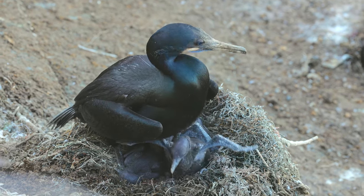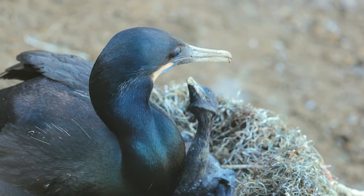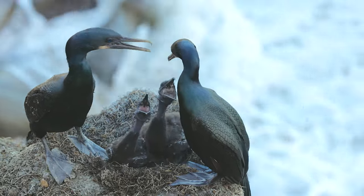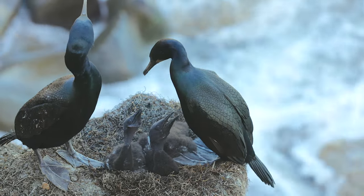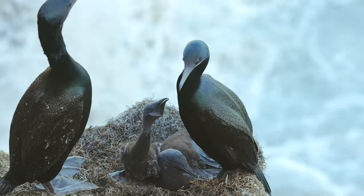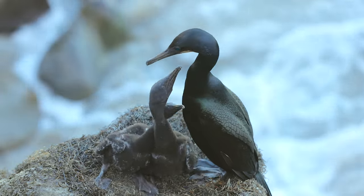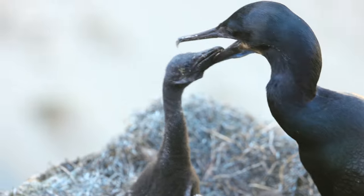And then there were chicks. I found myself holding my breath while observing them, hoping the chicks stayed in the middle of the nest and away from the edge. Both parents take turns flying in to feed the chicks by regurgitation.